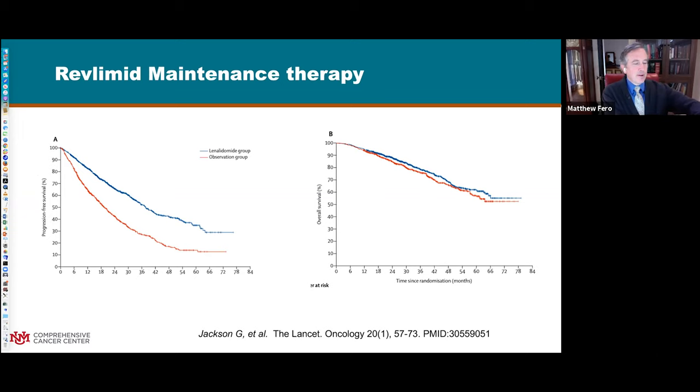Regarding Revlimid maintenance: maintenance therapy is a single drug or reduced-dose drugs given after getting the disease in remission, with the idea of improving overall benefit to the patient. There have been a variety of randomized studies looking at this. In one study looking at Revlimid maintenance, patients stayed in remission longer with low-dose Revlimid after primary induction. However, the impact on survival - the life expectancy of the patient - with Revlimid maintenance was pretty minimal.